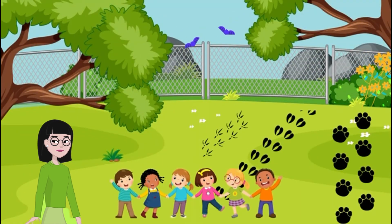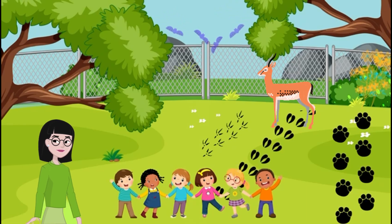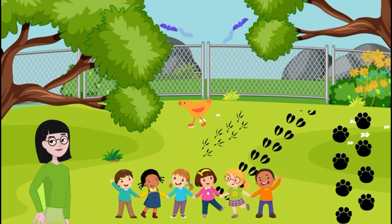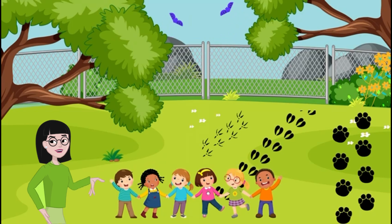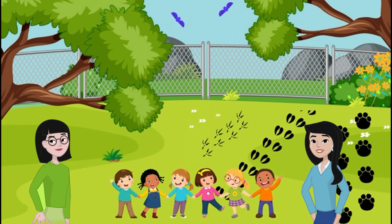See these footprints? Two-toed prints — that's a deer. Prints with claw marks — maybe a bird, possibly a peacock. Large oval prints — could be an elephant. Wow! We can read the forest just by looking at footprints.